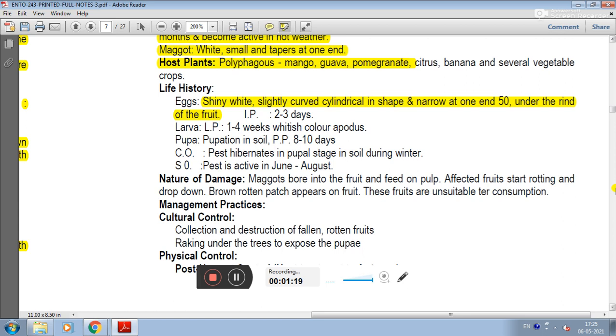The oviposition occurs under the rind of the fruit. The egg period is 2-3 days. The larva stage lasts 1-4 weeks, whitish in color.